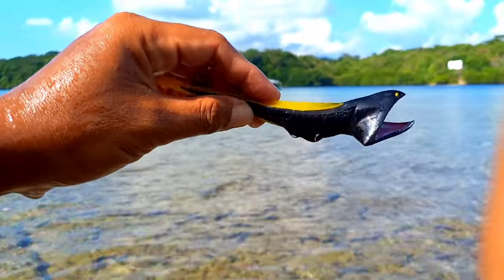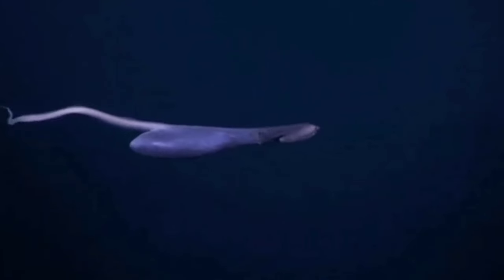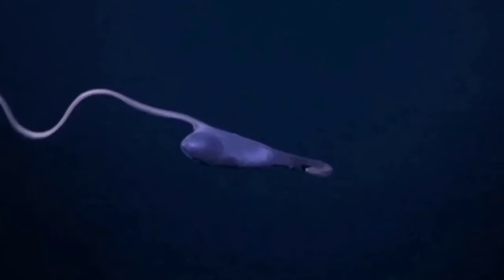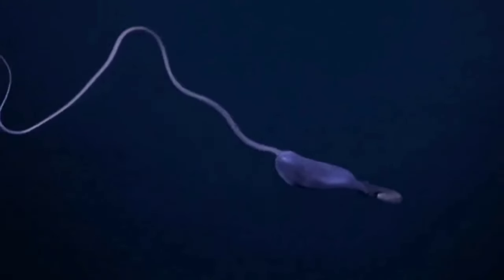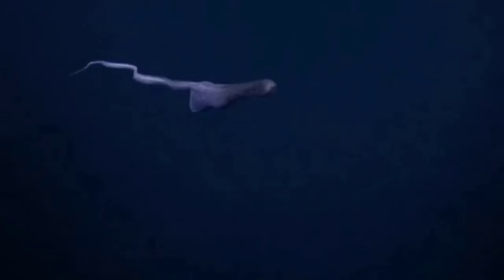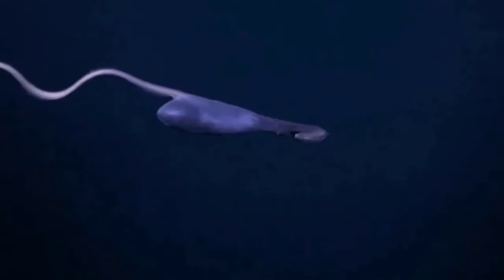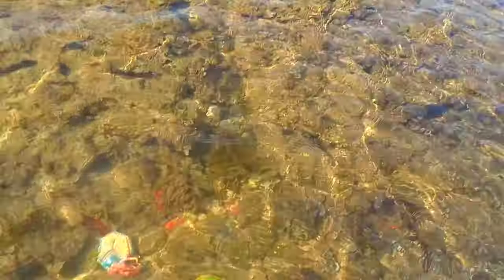This is a gulper eel. Male gulper eels generally have larger eyes than females. Scientists believe that males can find females mainly by following the scent of pheromones released by females. But the ability of pelican eels to produce light at the tip of their tail is also used to attract the attention of the opposite sex to reproduce.